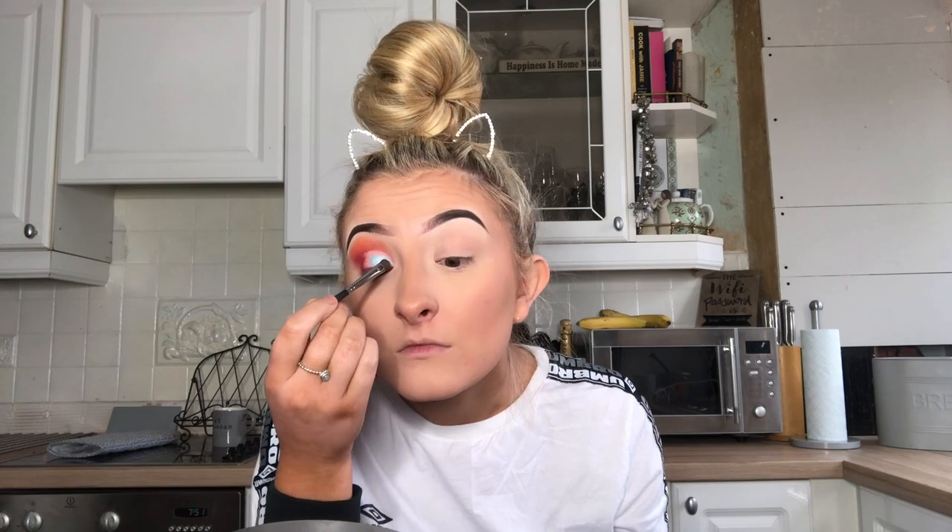I've only ever used this blue once before, in my 'trying to use all the makeup brushes I own' video, so let's see if it goes with these colors — who knows, probably not. I'm going to do the other eye, apply some eyelashes and eyeliner, and then I'll be back.